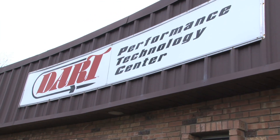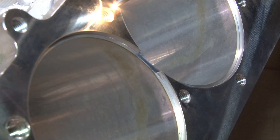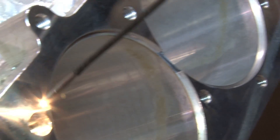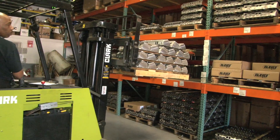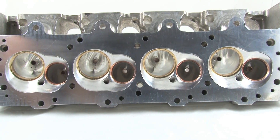The final stop for the billet heads and blocks is Dart's headquarters in Troy, Michigan. Here, the billet pieces go through a rigorous visual inspection of virtually every hole in the parts. At this point, the heads can be shipped to the customer, or there are further finishing options that can be performed on the heads.